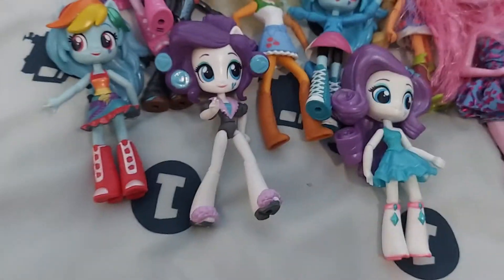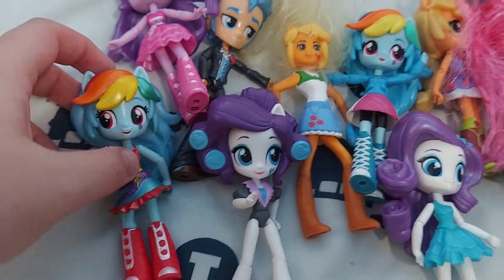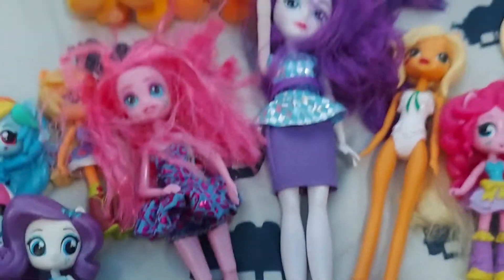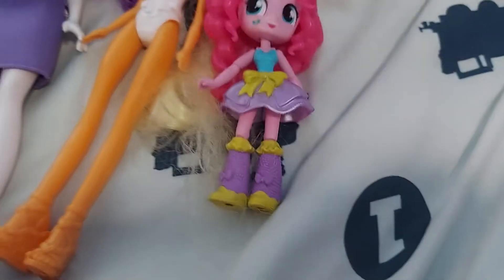Now for my Equestria Girls merch. I have a ton of these dolls — this one's like a McDonald's Happy Meal toy, the Applejack. I have Twilight Flash, two Rainbows, two Rarities, Pinkie, and then the three Applejack, Rarity, and Pinkie dolls. I also have a normal Applejack and an official Funko Cadence figure.